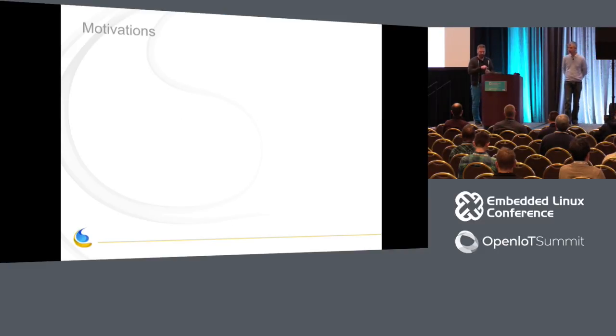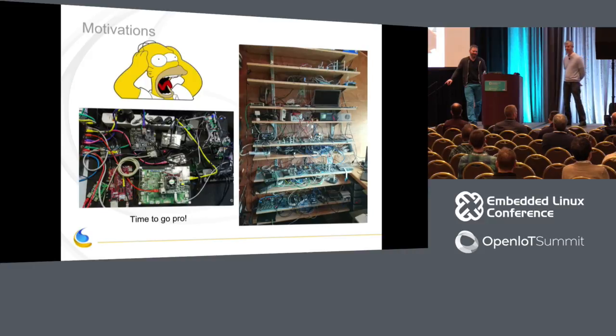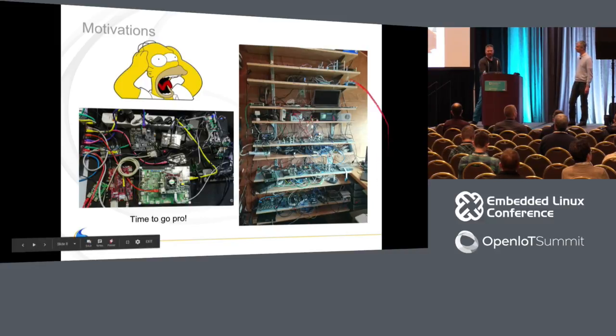So, let me explain the lab-in-the-box concept, starting with the motivations. The number one motivation: this is currently what a lab looks like in most cases — this is actually my office, I'm not trying to shame anybody but myself. This is also the one we have at Bay Libre in France. It's time to go pro. We've done enough of the experimental phase; now it has to be a production-grade thing.